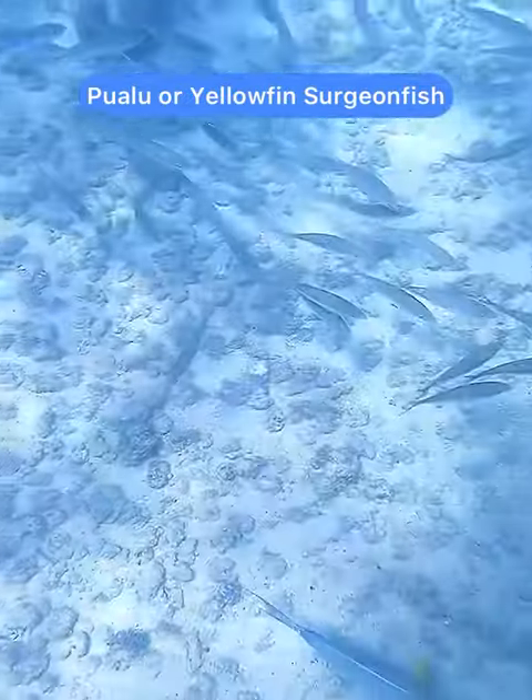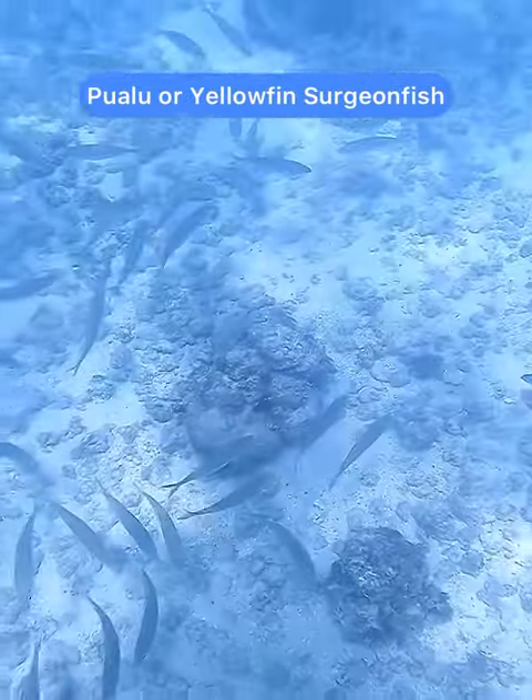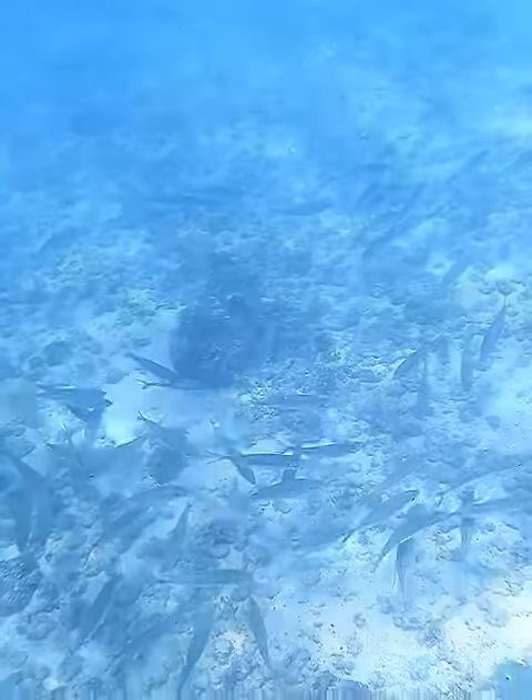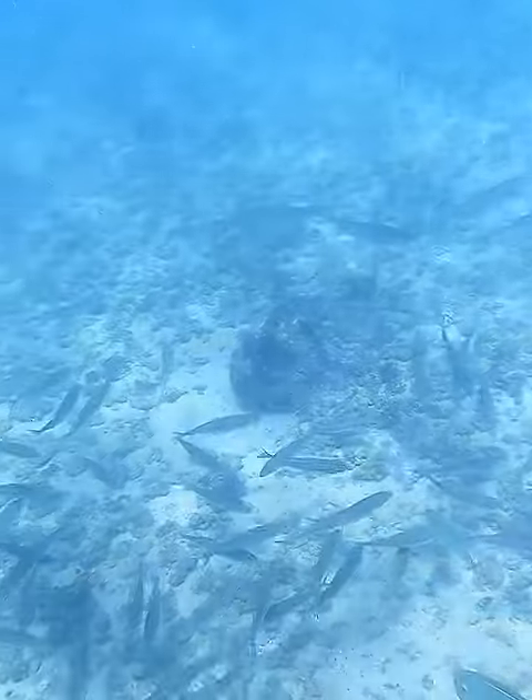These big blue fish with the yellow fins and yellow lines are called pualu. They're a yellow fin surgeon fish — in fact, the biggest surgeon fish in Hawaii.